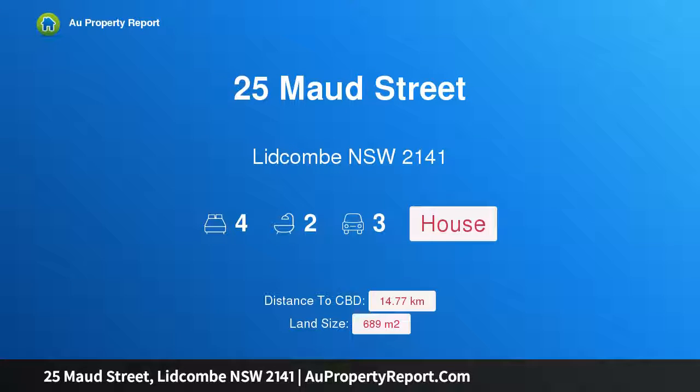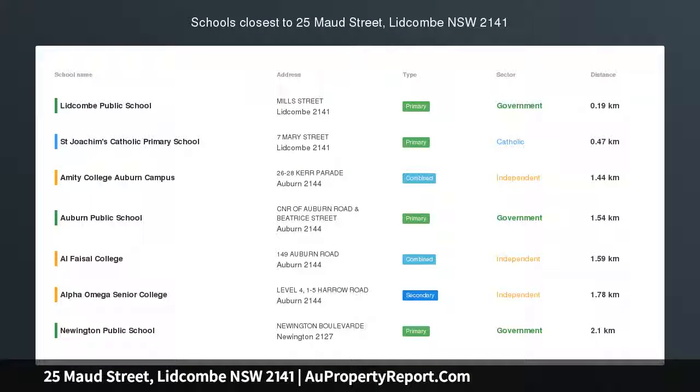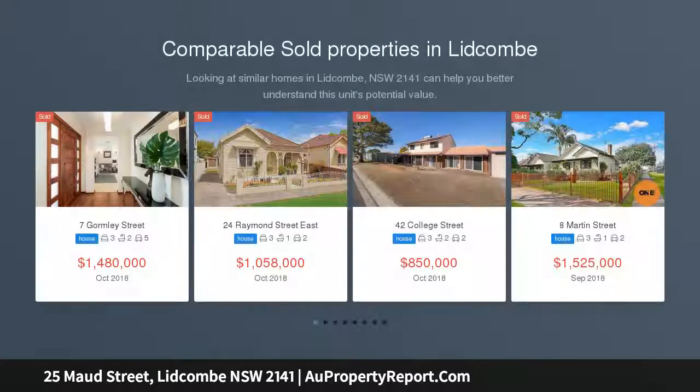Hi, I am glad to introduce Property 25 Mould Street, Libcom New South Wales 2141 — architecturally designed, golden location.